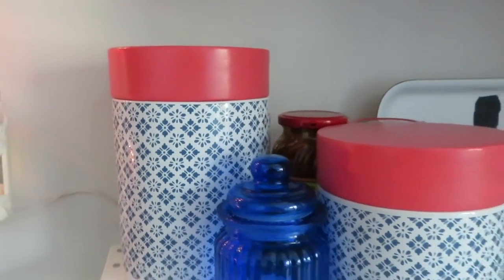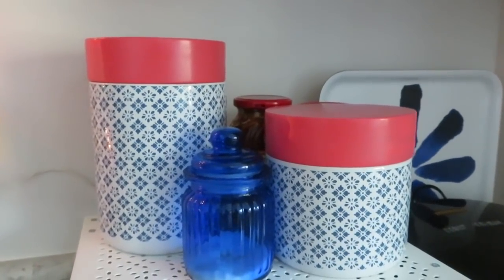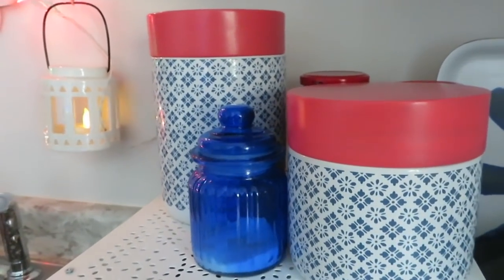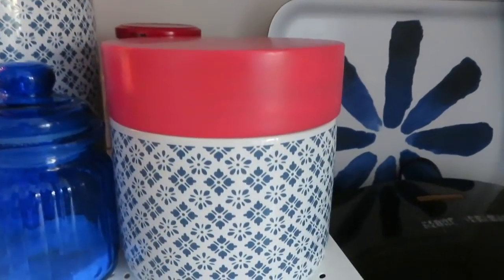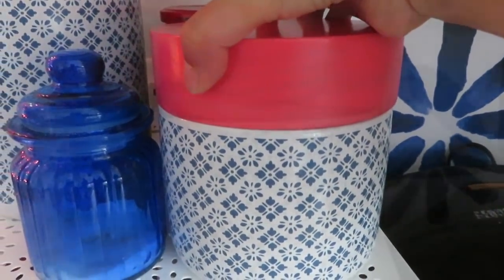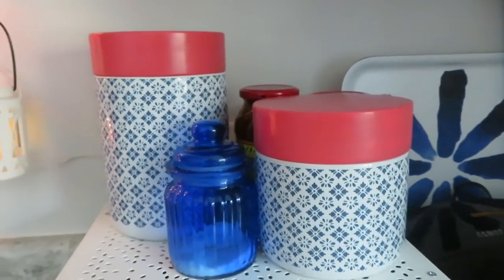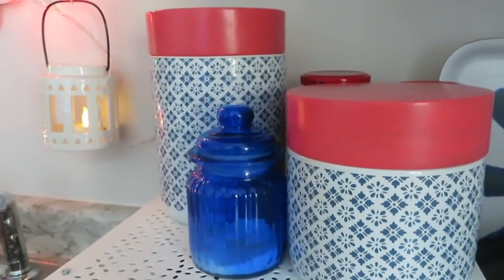If you are like me and like to add colors to your kitchen, choosing elegant canisters or mason jars for your everyday snacks and cookies is also one of the best ways to use your countertops. These jars are from Sears and I use them to keep cookies and sweets like homemade ladoos. They are not just pretty but also airtight to keep snacks fresh for a longer time.